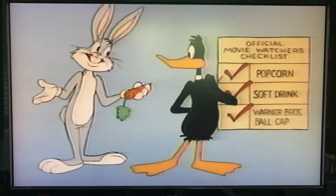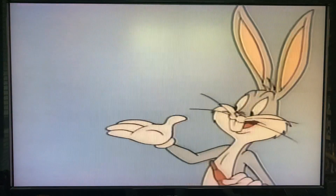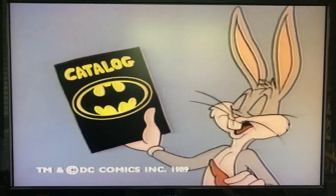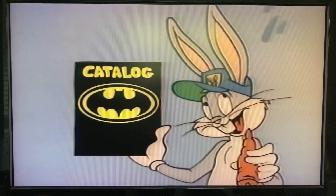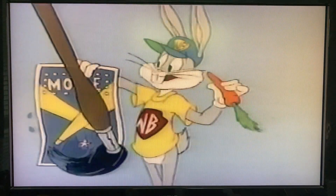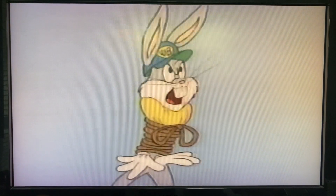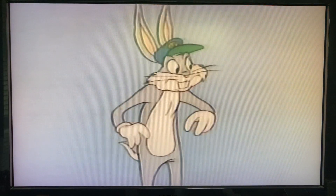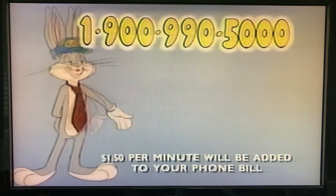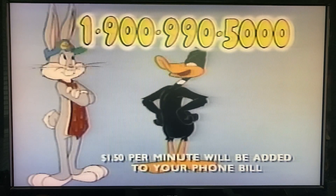What if they ordered a Warner Brothers Ball Cap so they had it next time? Here's all you have to do, folks — just send for this: a new Warner Brothers Catalog. Use it to order your Warner Brothers Ball Cap. And while you're at it, you can order stuff like T-shirts, posters, movie books, ties — it's all in the catalog, which you can get now by dialing this 900 number. They have to call now! They can't watch the movie until they order their new catalog!